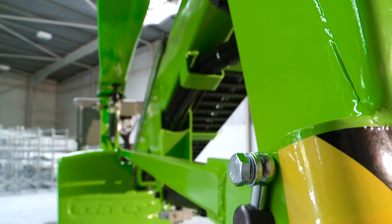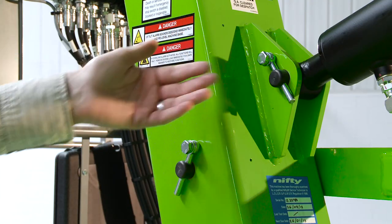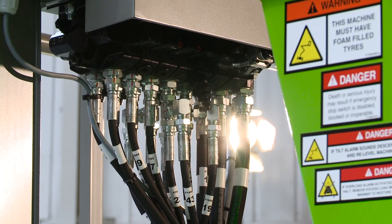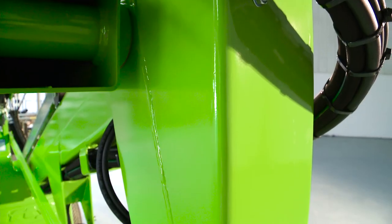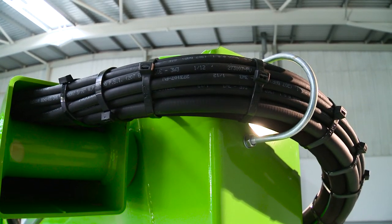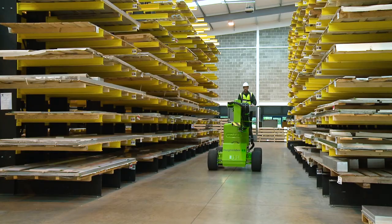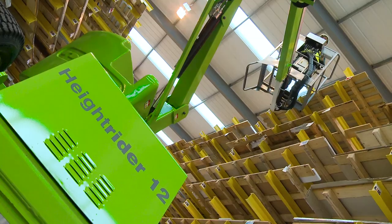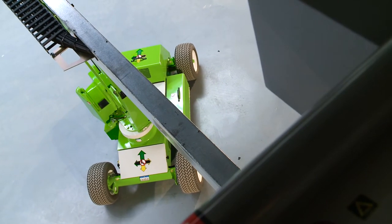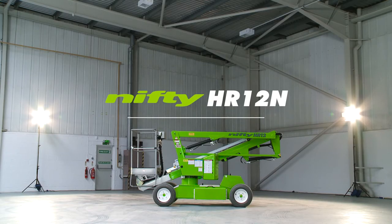With maintenance free pins and bushes, durable hydraulic hoses and only a few easy to access grease points to service, maintaining the HR12N is quick and simple. So that's the Height Rider 12 Narrow, designed specifically to provide maximum reach performance from the lightest, most compact base possible. Its narrow chassis is ideal for working in factories and warehouses, or anywhere that ground space is restricted.